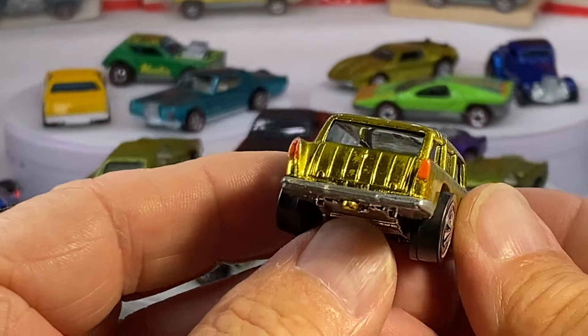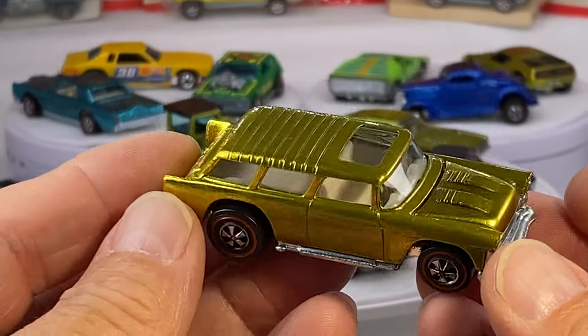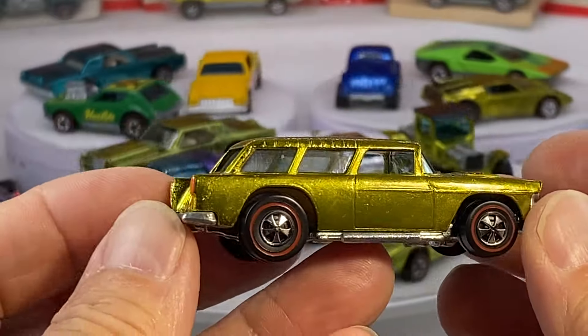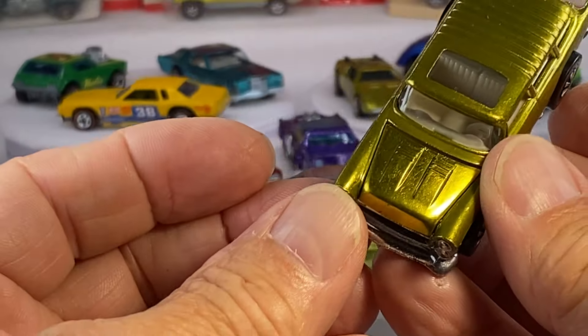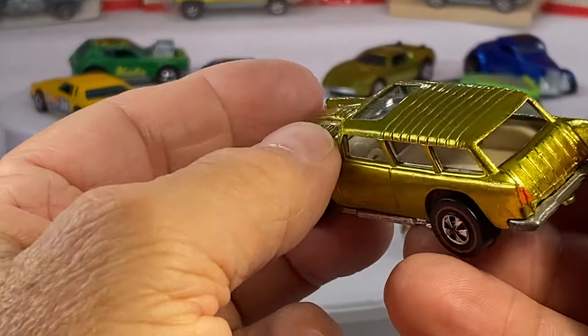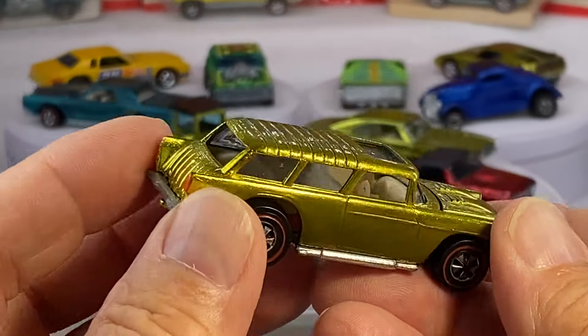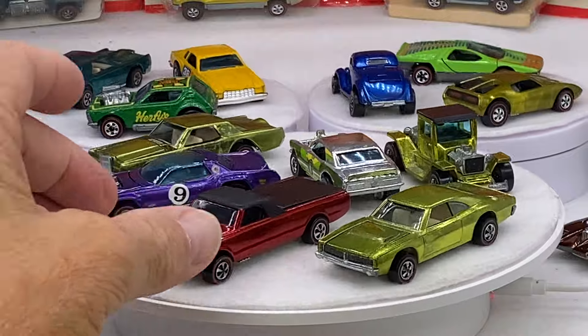We're looking to amp up our game a little bit. Look at this yellow Nomad — what a sweetie pie. Super clean, beautiful reds, both bezels clean, tail light package — check those boxes. That's what you come to expect with Redline Collectibles.